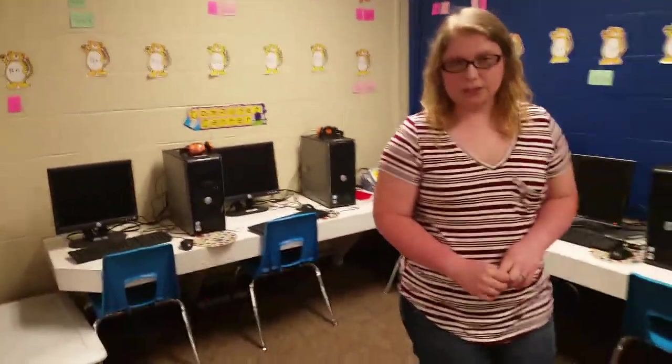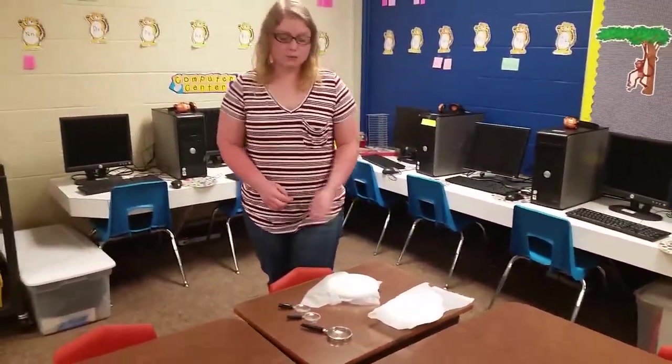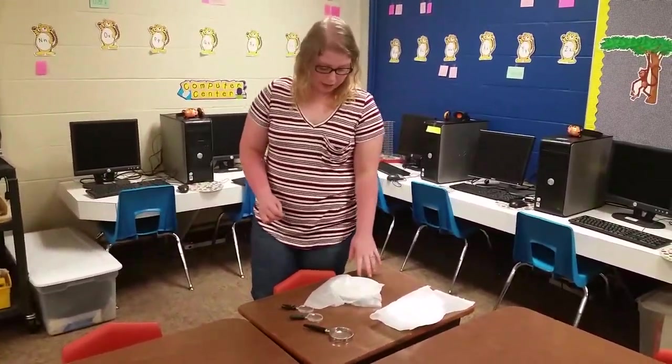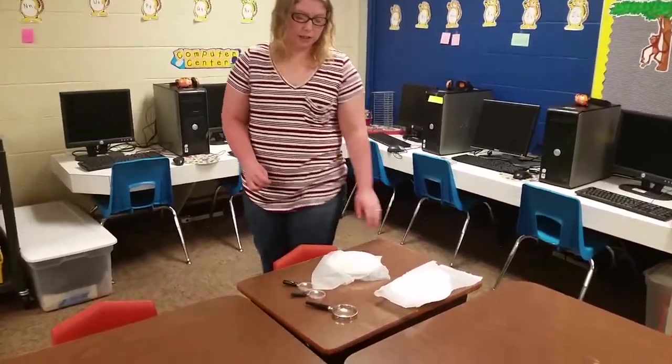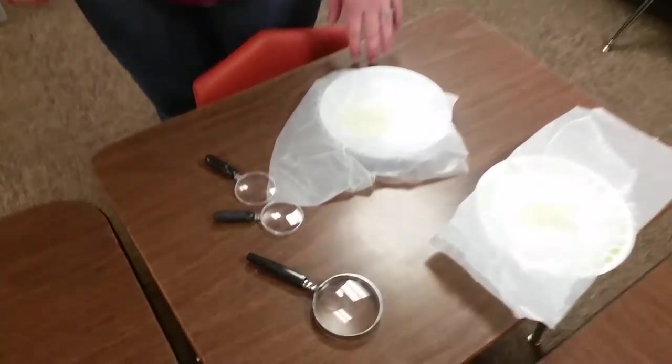Now I am going to demonstrate the pollution in the air activity that I have created. I have taken petroleum jelly, or Vaseline, and put it on a plate and put it outside overnight or for a couple of hours. This is what happens when you leave it outside.